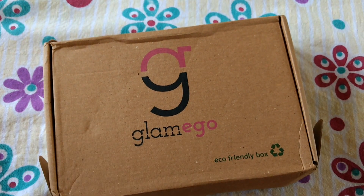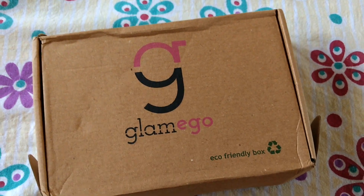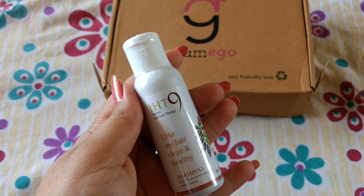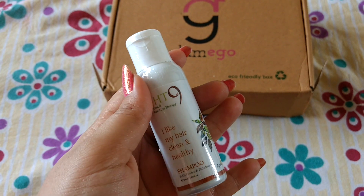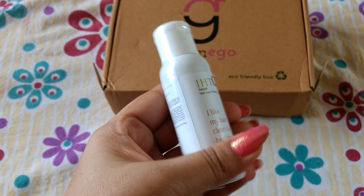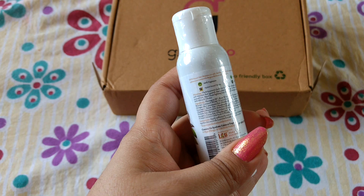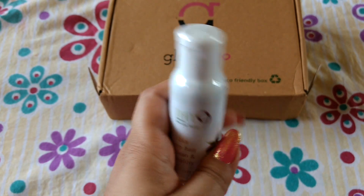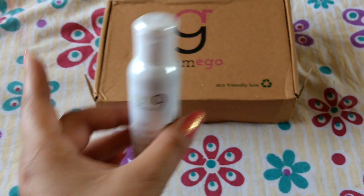So now let's quickly start and see what products I have. The first product is this shampoo from IHT9 — it is a natural hair loss therapy shampoo and it is all Ayurvedic. This is a sub-brand of Last Naturals, and we actually got a Last Naturals product last time in our Glam Ego box — a foot cream.